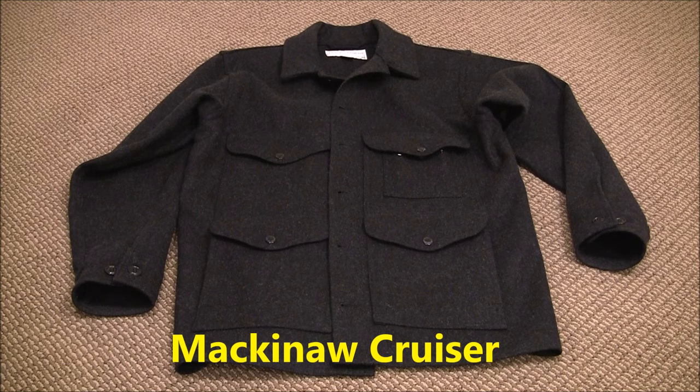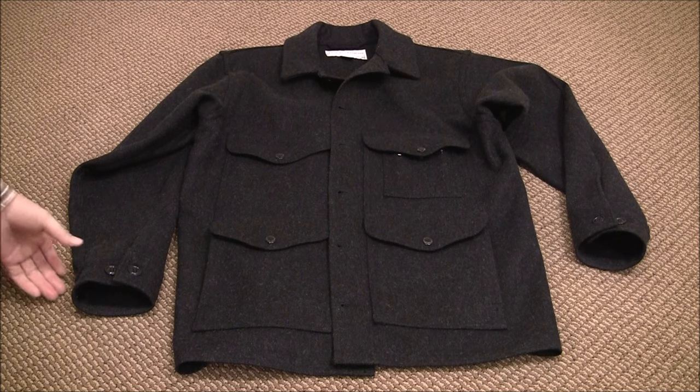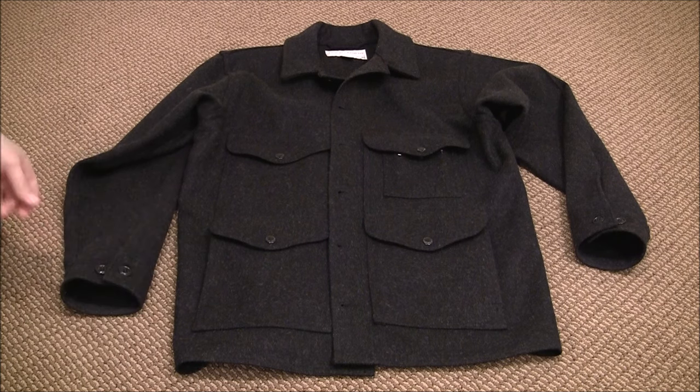Hi folks, thanks for tuning in and welcome back. Winter is here and I thought I'd take a little bit of time to share a very nice wool coat with you all. What you're looking at here is the Mackinac Cruiser by Filson. It's an iconic coat, very high quality, well made, and it's the kind of coat that you can pass down. It's going to last for many years as long as you take care of it. It does have an heirloom quality to it.